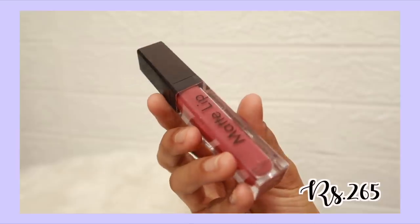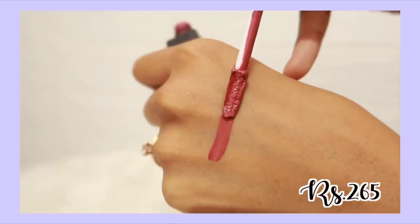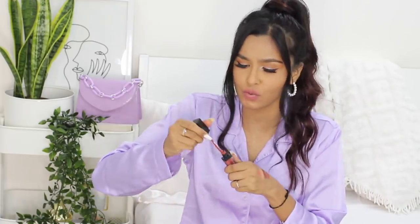Next is the Matte Me lip collection. The red color is my all-time favorite but this is a new shade I've been loving — it's a very nude color called Spicy Nude. Once you apply this lipstick it stays on your lips for a really really long time. The formula is fabulous and there are so many shades to choose from.